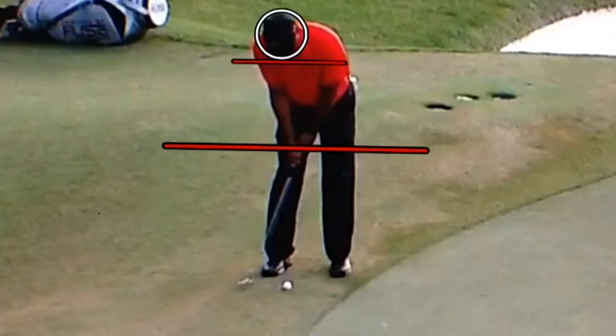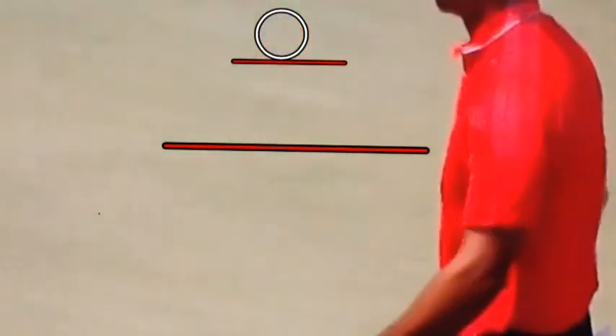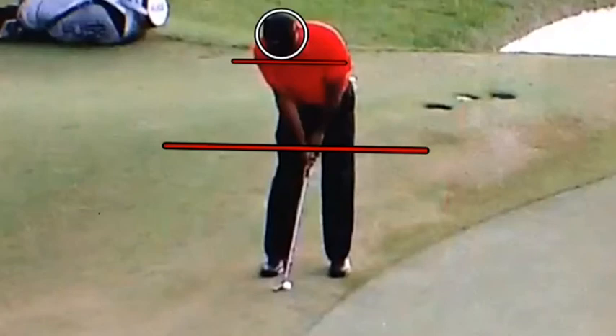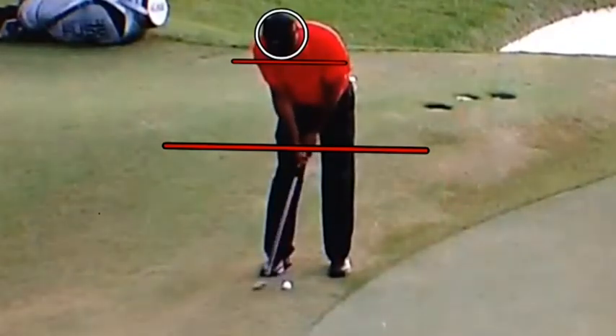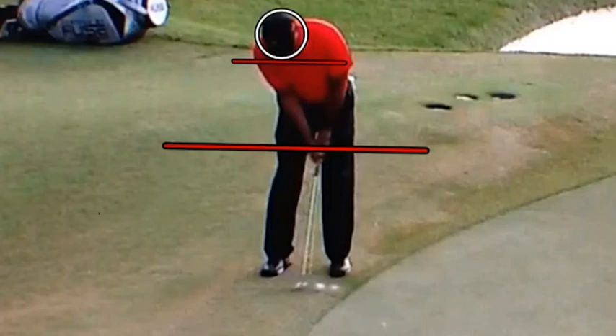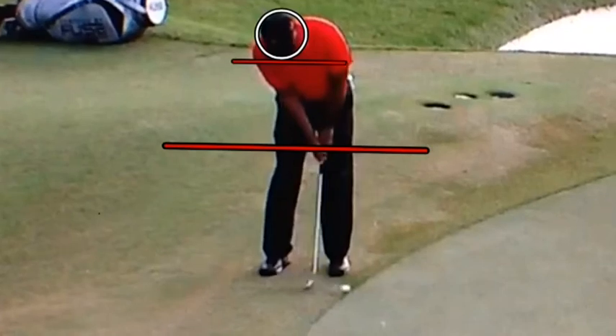Both wheels are going to take off at the same time — that's going to put that pure over-roll topspin on the ball. It's also imperative that we keep our head extremely steady, because that's going to make us putt like a machine. If we keep that head steady, then we're going to have the bottom of the swing arc happen at the exact correct spot with no manipulation of the face. It's really important that we keep our head steady, which Tiger is doing excellently.